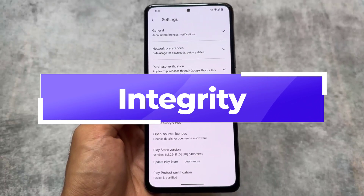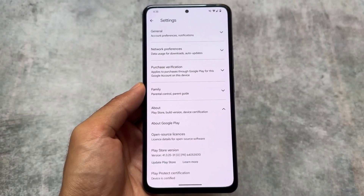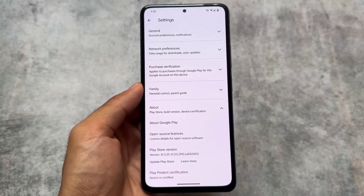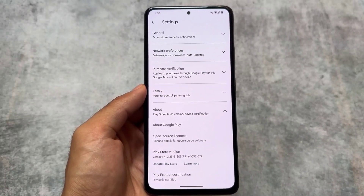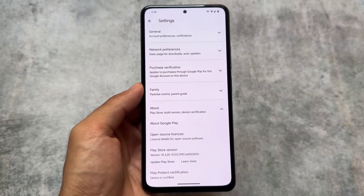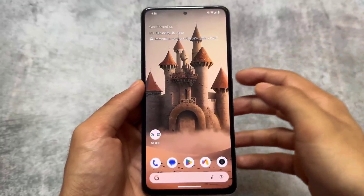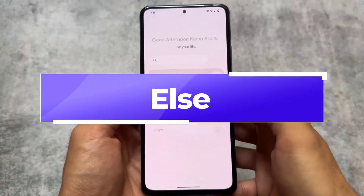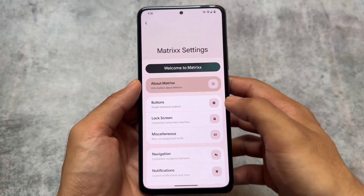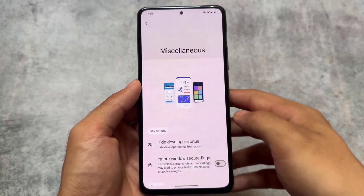Another new thing about this update, which was kind of expected, is Play Integrity — the device is certified by default, which is good. If you don't root your device or if you root with KernelSU, it's completely okay. Even Apache should be fine, but if you use Magisk you have to go through other processes.